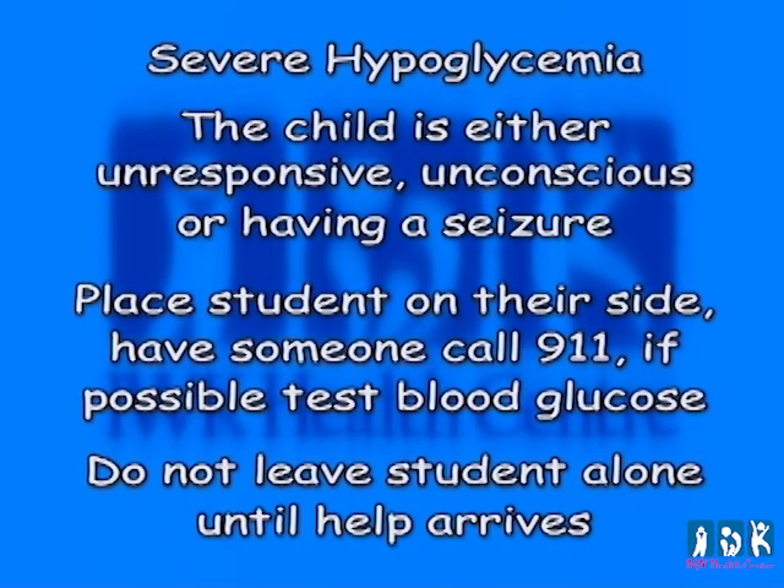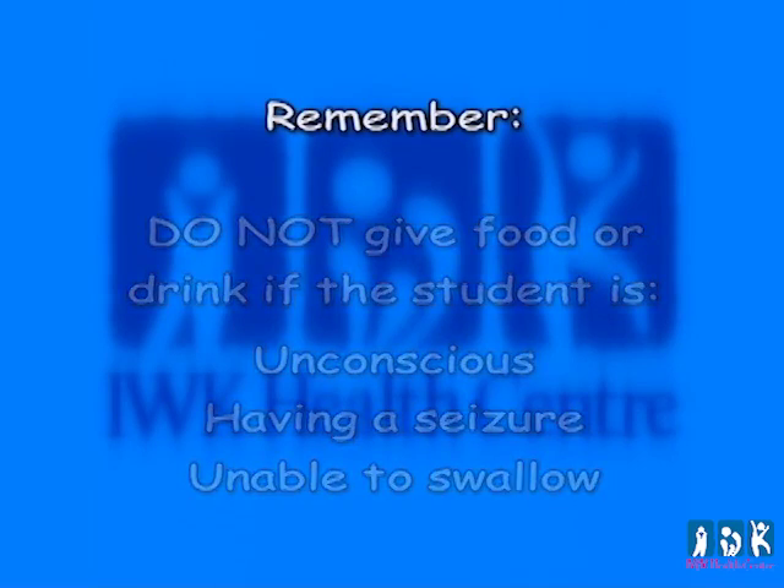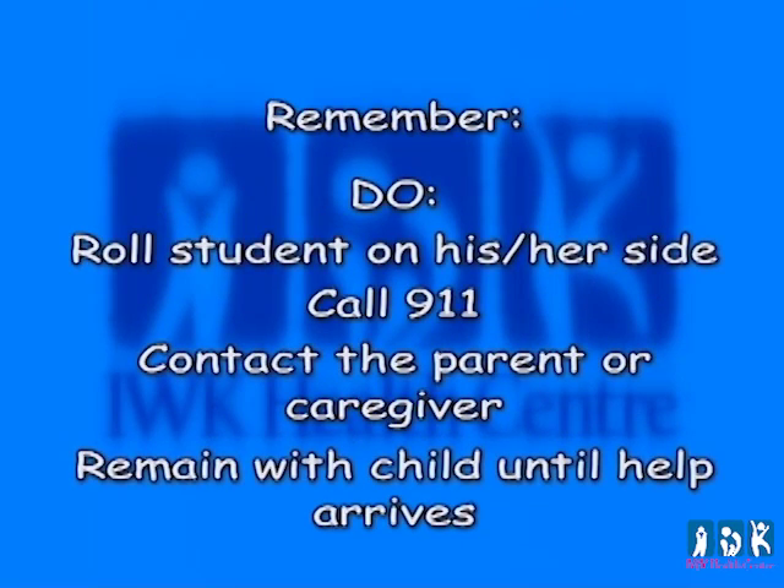At home, the parents have an emergency kit with glucagon and would give the glucagon in this situation. In some schools, there may be staff who will administer glucagon, but it is not a requirement of the school at this time. Remember: do not give food or drink if the student is unconscious, having a seizure, or unable to swallow. Do roll the student to his or her side, call 911, contact the parent or caregiver, and remain with the child until help arrives.